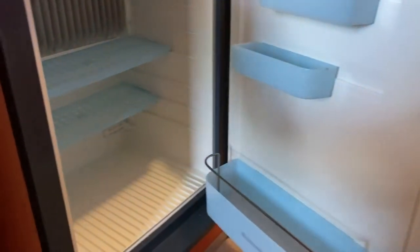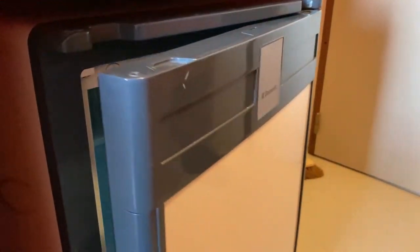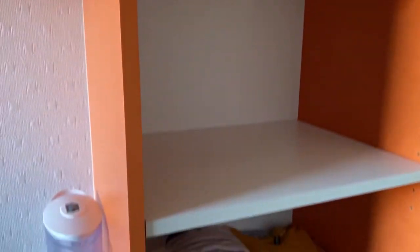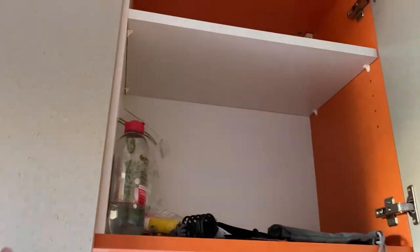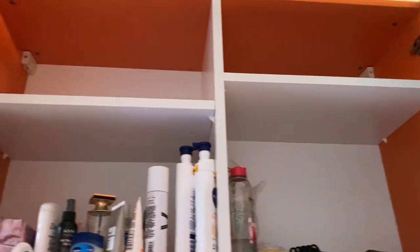And a refrigerator — a mini one to put your food. And here is also the compartment for your clothes. On top, there are also more compartments.